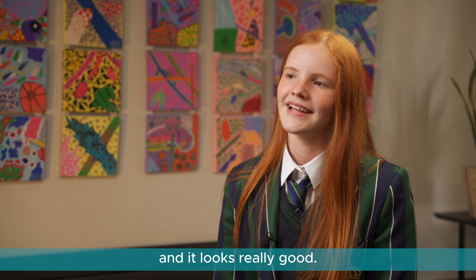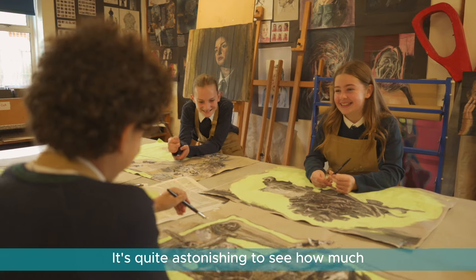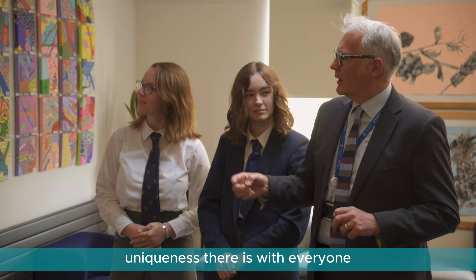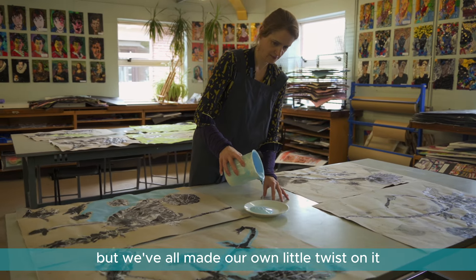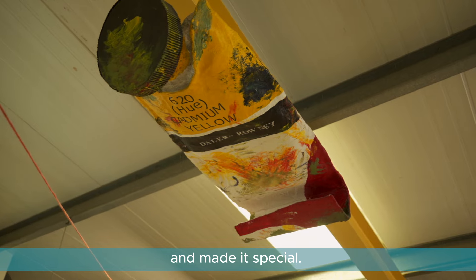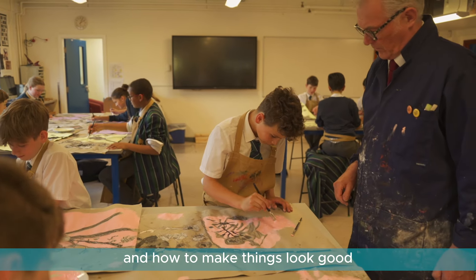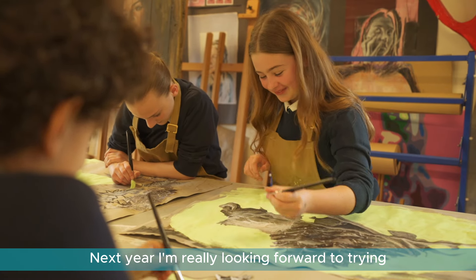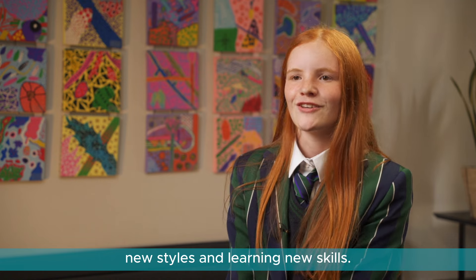Seeing my art in the gallery makes me feel really proud of myself — it looks really good. It's quite astonishing to see how much uniqueness there is with everyone; it's the same thing but we've all made our own little twist on it and made it special. This year I've learned a lot about colour theory and how to make things look good when you put them together.